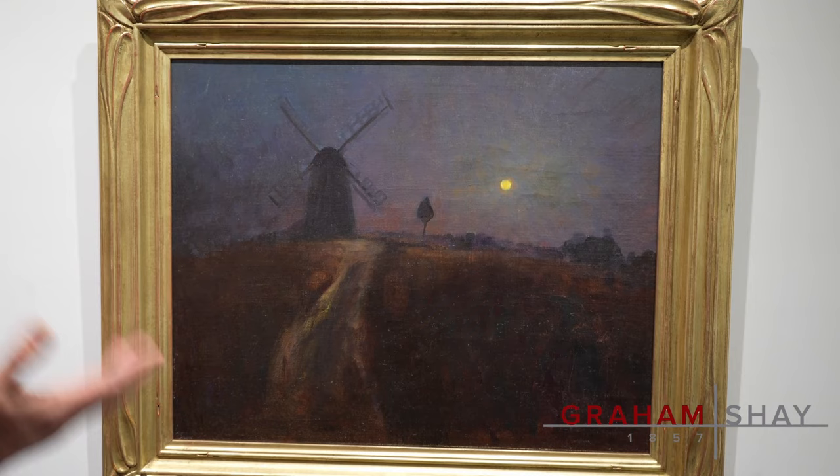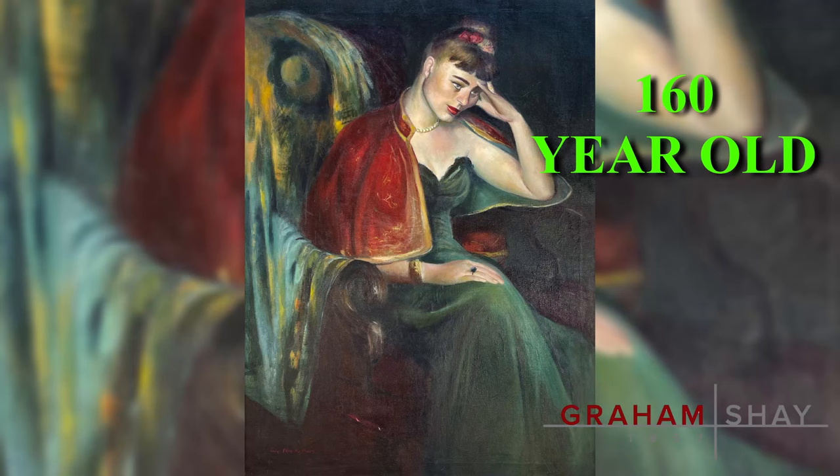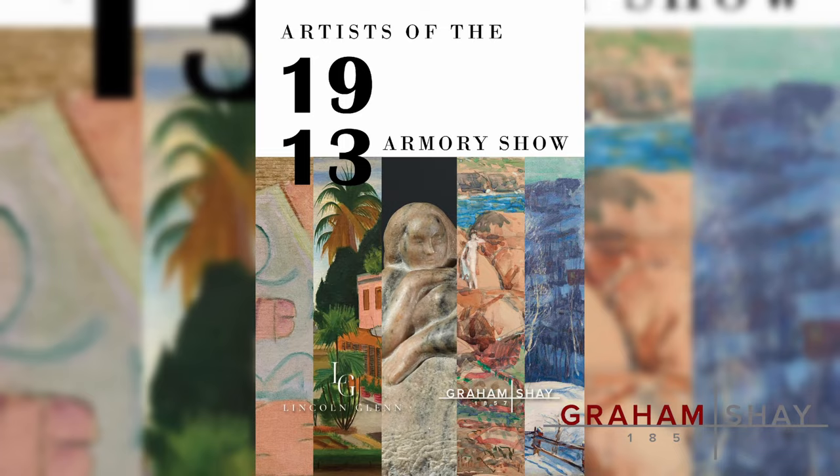The gallery is Graham Shea, here in New York City on the Upper East Side. My gallery carries on the legacy of the 160-year-old family firm James Graham & Sons, and we share this wonderful space with the youngest American art gallery, Lincoln Glen, who are a year and a half old. So it is the oldest New York City gallery merged with the youngest New York City gallery.